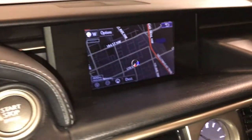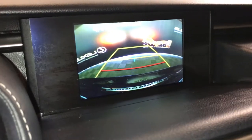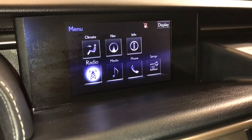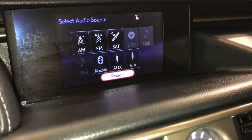You also have your pre-collision system, voice activated navigation system, backup camera with grid lines, and a 15-speaker Mark Levinson premium audio system with AM, FM, HD radio, satellite, CD, DVD, USB auxiliary and Bluetooth.